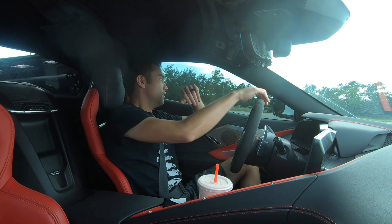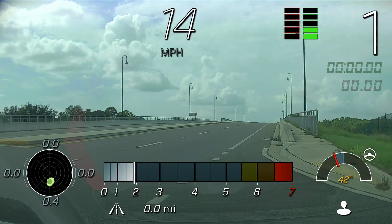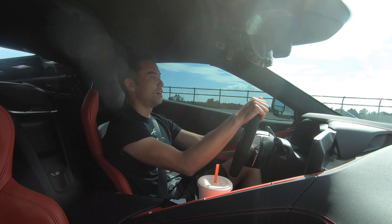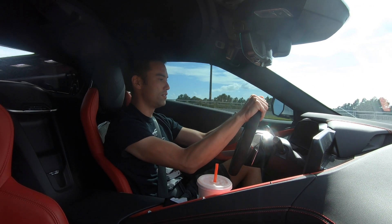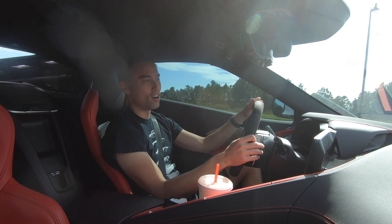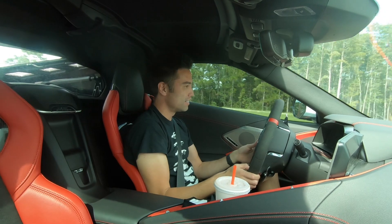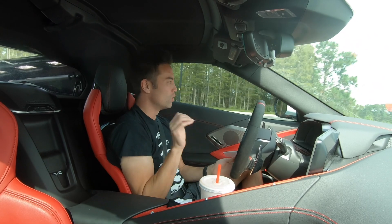Those next 25 are going to be 60 to 30 at 0.4 G. Here's the first 60 to 30 — medium pressure. Just going to check that in the PDR and see how we did. I just did two and I think I braked a little too hard — it was like 0.7 to 0.8 Gs. So we'll do a little bit lighter.